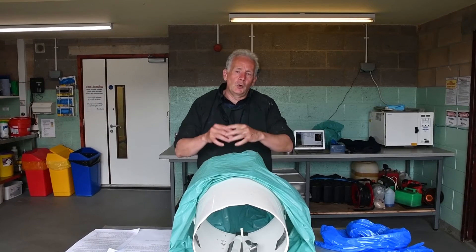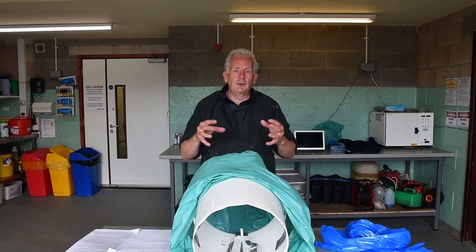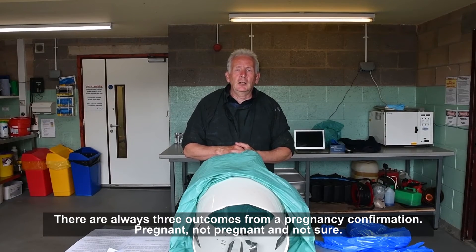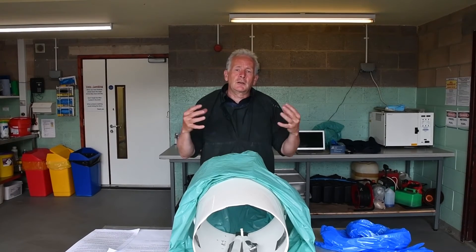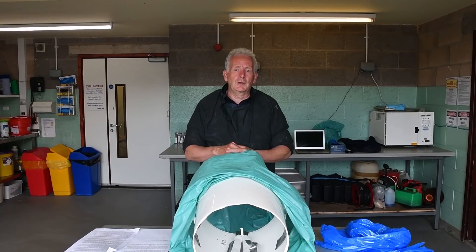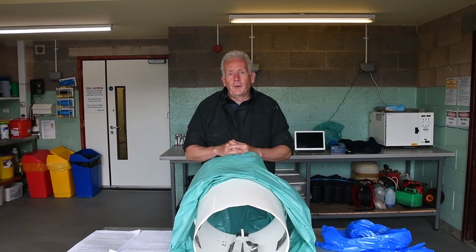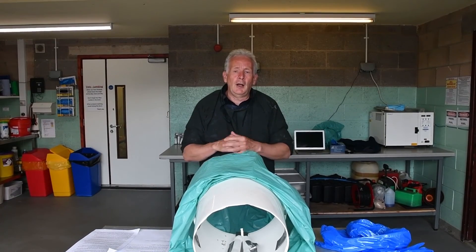Do not confuse the uterine artery with the iliac artery, which is not movable. If you cannot feel any of these things, cannot retract the uterus, or are unsure what you're feeling, seek professional veterinary advice, as there may be other reasons why the uterus is not retracting. Always remember there are three outcomes: yes, no, or come back and check again in three weeks. As students master the technique and practice, the number of 'don't knows' will reduce over time. I hope this video has been useful in helping you confirm pregnancy in your cows.